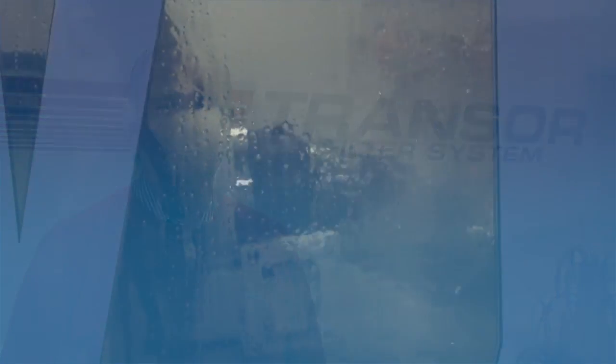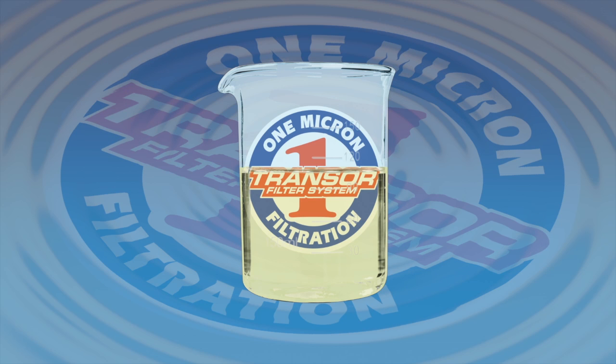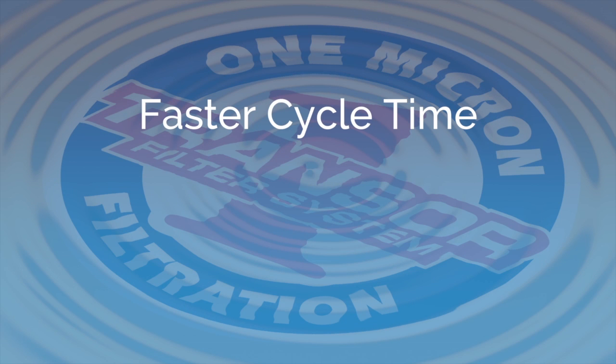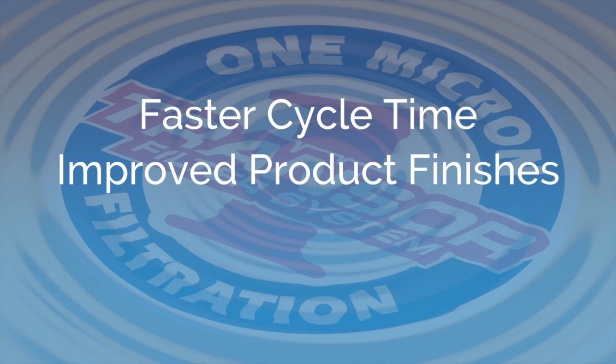Today's competitive environment requires manufacturers to produce parts faster, better, and cheaper. For Transfer users, the choice was clear. The many benefits customers have experienced with OMF include faster cycle time resulting in more parts per shift, improved product finishes, and minimizing scrap and rework.